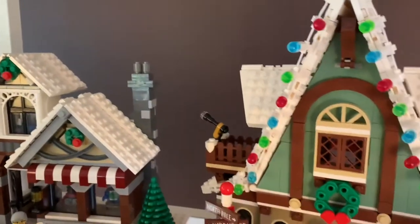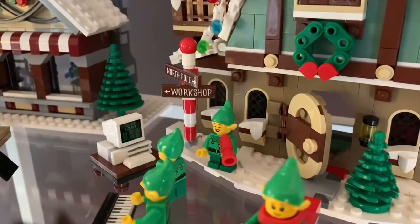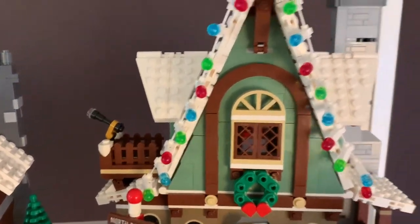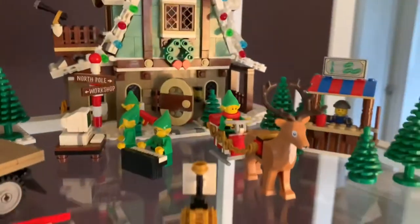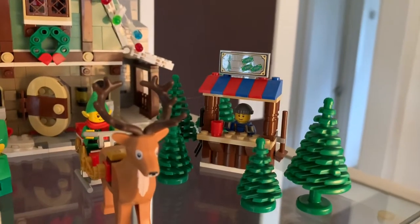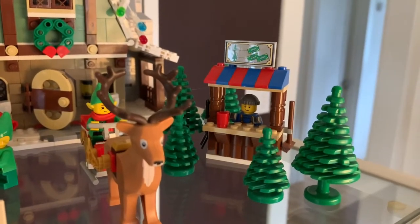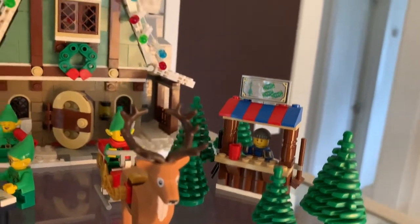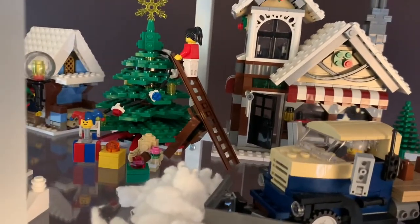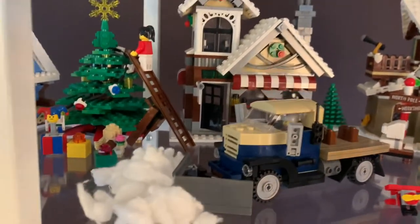Inside the Elf Clubhouse there are elves — one managing the nice list on a computer, a piano they built, a workshop, a telescope, and all kinds of neat goodies. There's also this year's fancy reindeer, and the tree vendor from one of the earlier sets placed nearby because it fit well there. Also on this shelf is the snow plow from one of the earlier sets, complete with cotton snow.